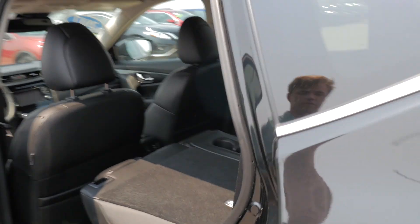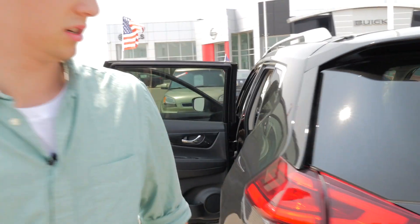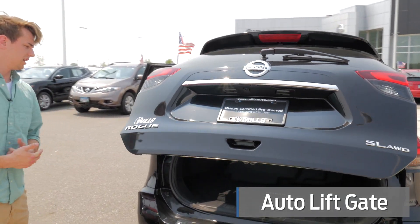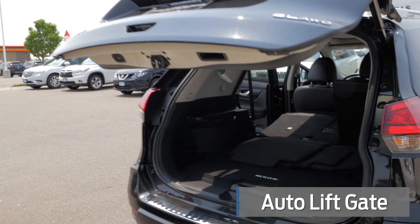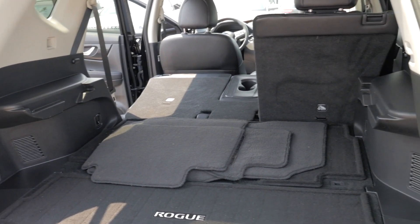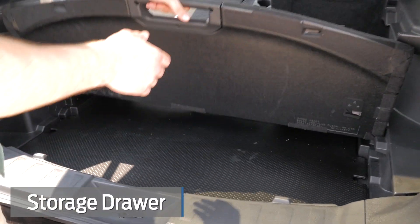Now if we go around to the back — electric tailgate up and down. This one does have the divide and hide cargo system, so you can lift that up.